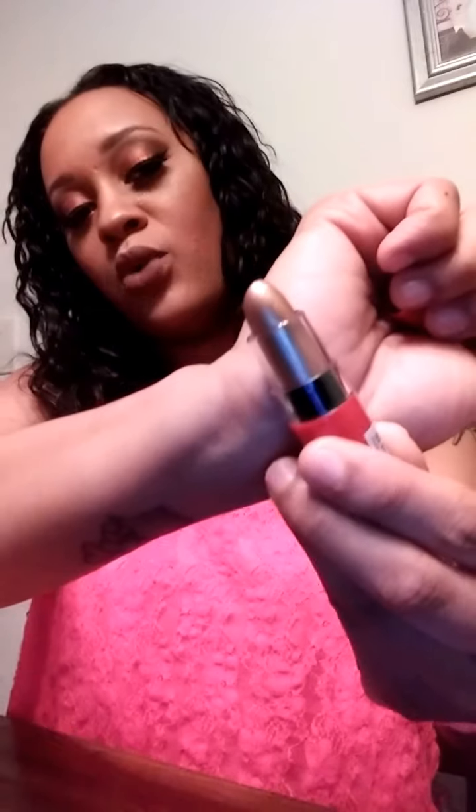I also got a JCatz Beauty Poutholic lipstick in the color Shaking My Head — it's a metallic gold color and it is so gorgeous. I don't have any color like this at all. It almost looks like a highlighter, it's that popping. I think it was $1.99 at the beauty supply store.